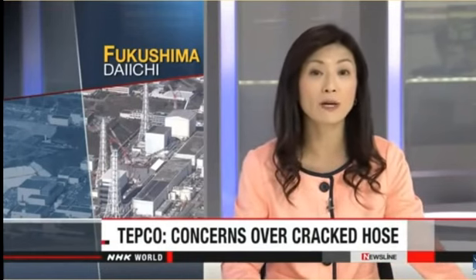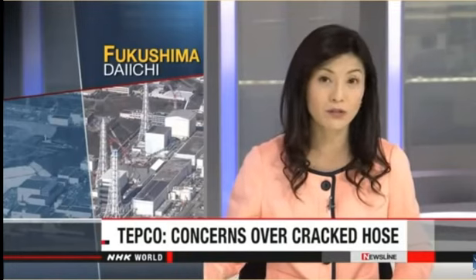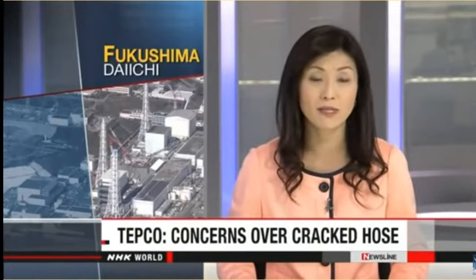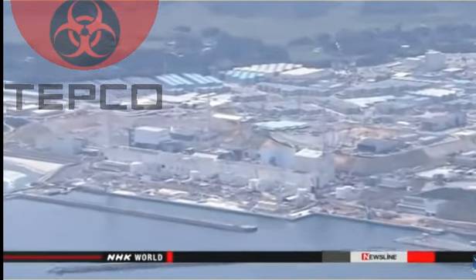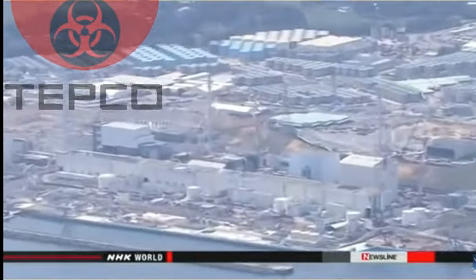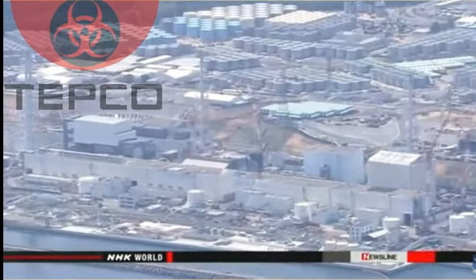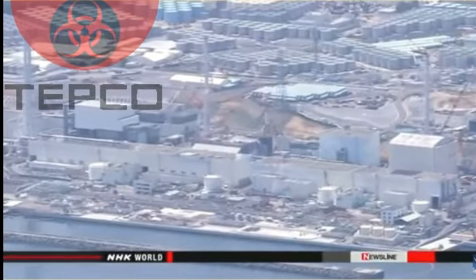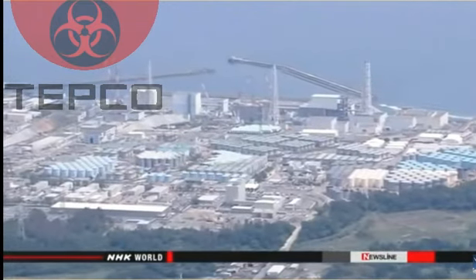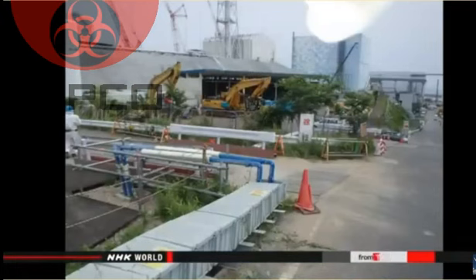TEPCO officials at Fukushima Daiichi have given more details about last week's leak of highly radioactive water. They say they had concerns about the hose that caused the leak, but workers didn't replace it because they were busy with other projects. Authorities found out about the problem on Friday. They say a cracked hose caused as much as 15 tons of water to seep into a drainage channel, which then leaked into the port managed by the plant. Workers tested the water and found the highest levels of radioactive substances since they began checking the port two years ago.